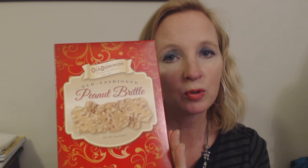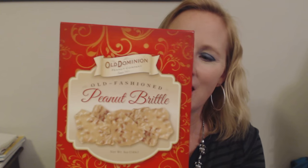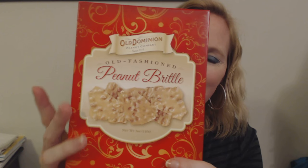I looked in several other stores and everywhere I looked, they were either completely out of peanut brittle or all they had were these tremendous containers of it. I didn't want three or four pounds of peanut brittle — I just wanted a small container of it. So I was very happy to find this.